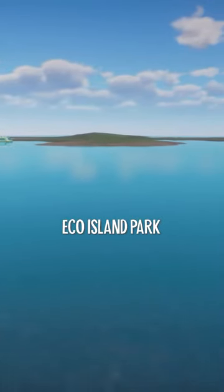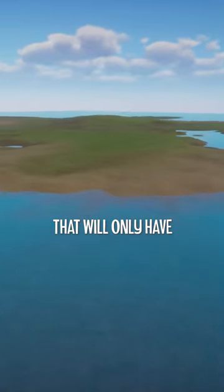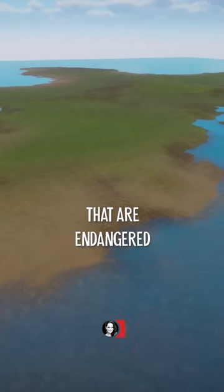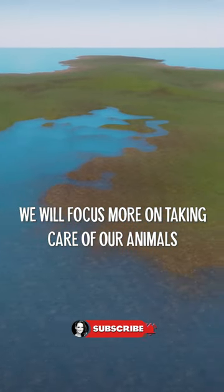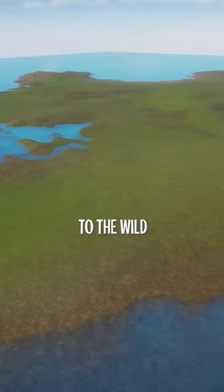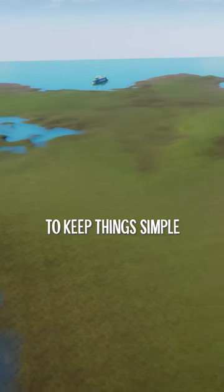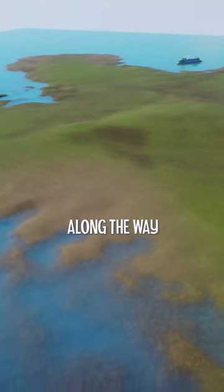Welcome to Eco Island Park, where we are going to build an eco-friendly zoo that will only have rescued animals that are endangered and critically endangered. We will focus more on taking care of our animals and bonding with them, reintroduce their offspring to the wild, and next to that we will also make sure to keep things simple but beautiful with sharing a lot of tips and tricks along the way.